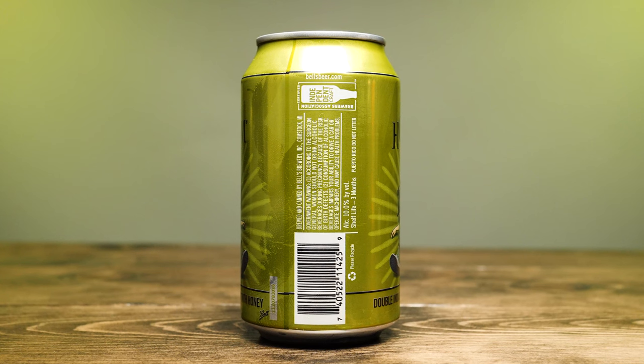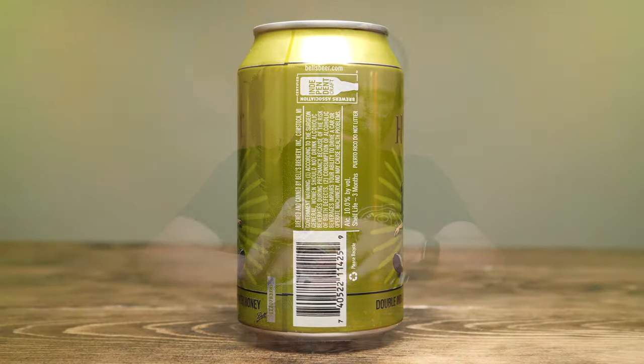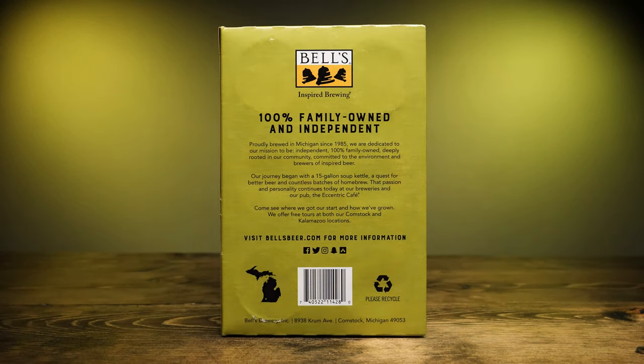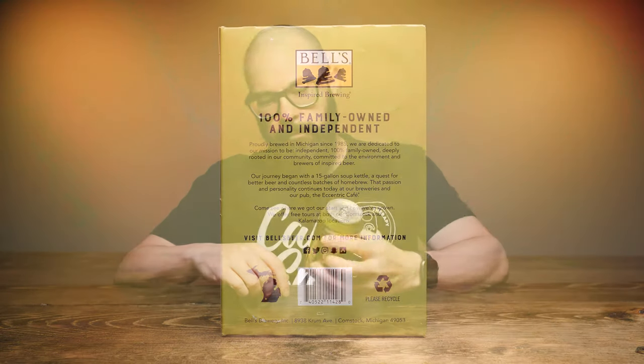This one was canned January 4th, 2022, so I'm doing this review on the 8th — this was actually canned four days ago. The thing I thought was interesting is that on the box it says '100% independent and family owned.' I'm sure they printed these way before they knew they'd be selling, but yeah, that's a whole different story.